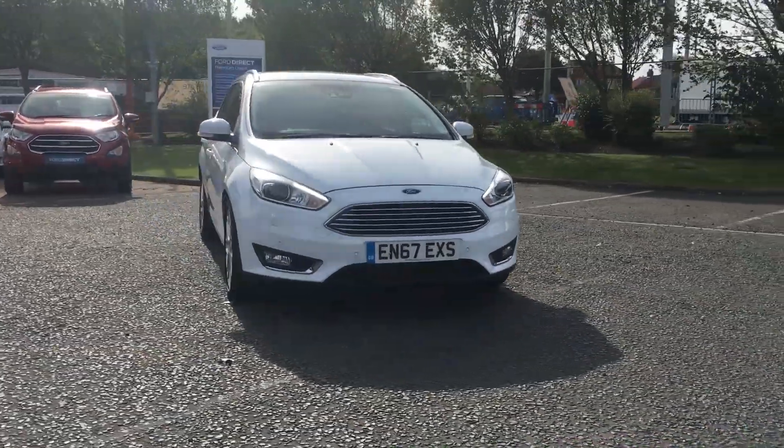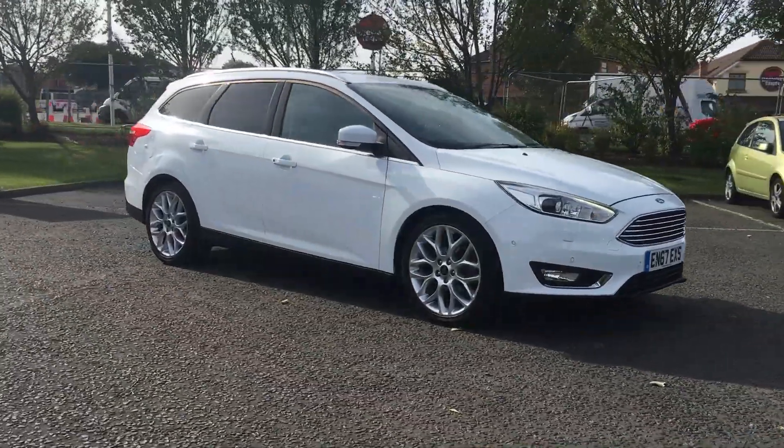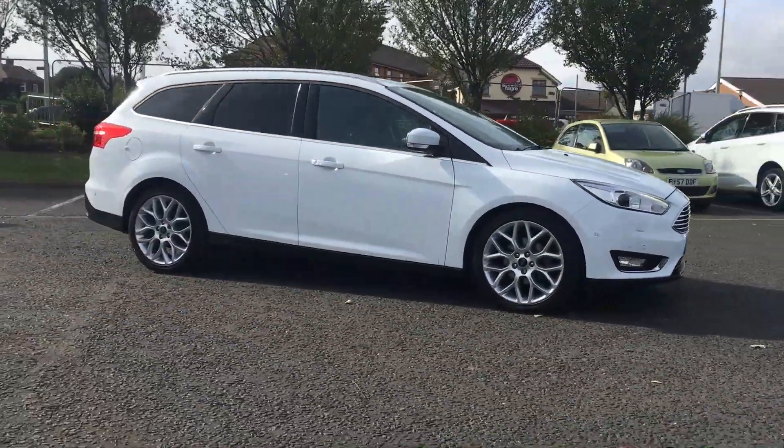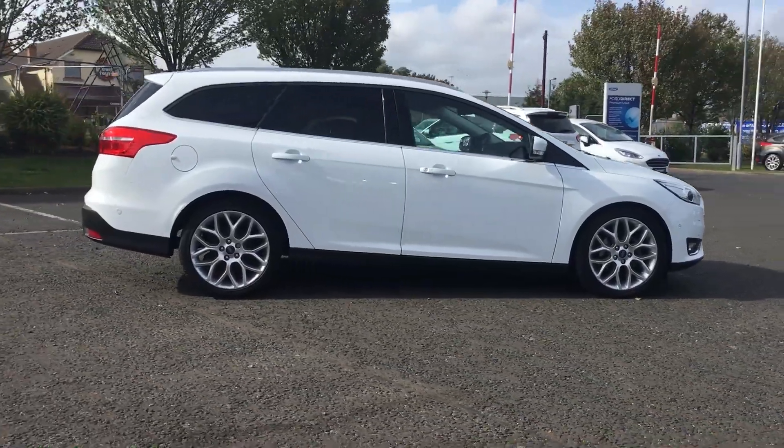Welcome to Jennings. Today I'll be showing you this 2018 Ford Focus Titanium X Estate in frozen white. It comes with an automatic transmission and a 120 PS 1.5 litre diesel engine.